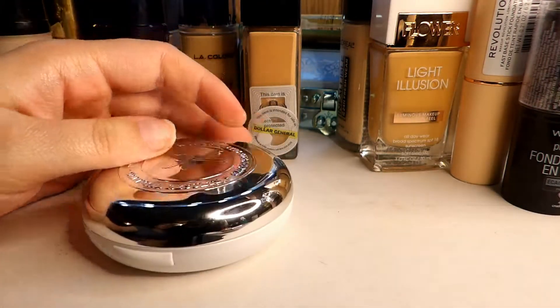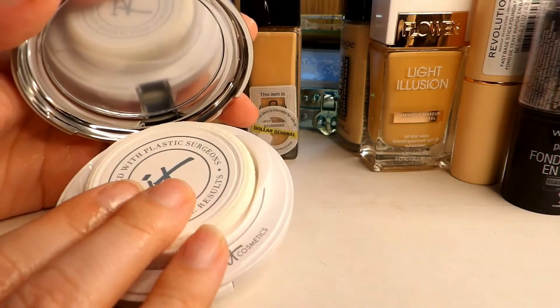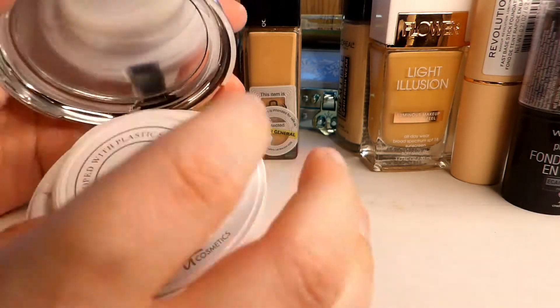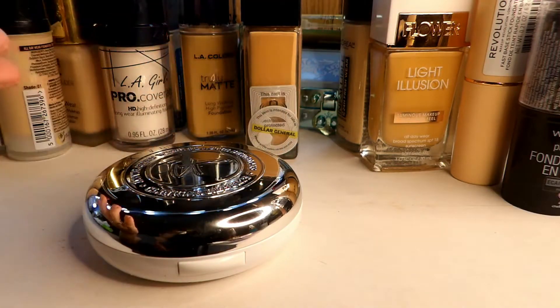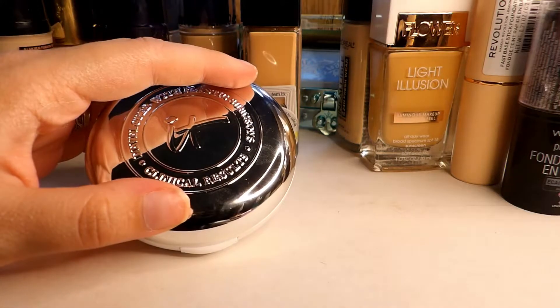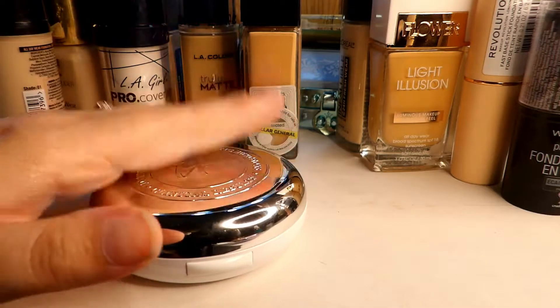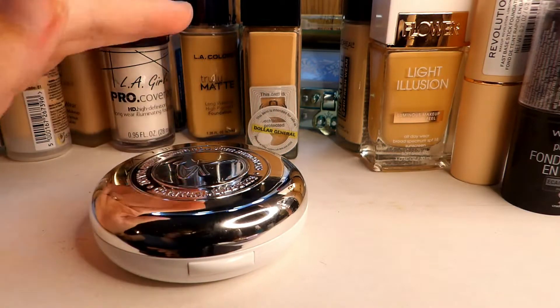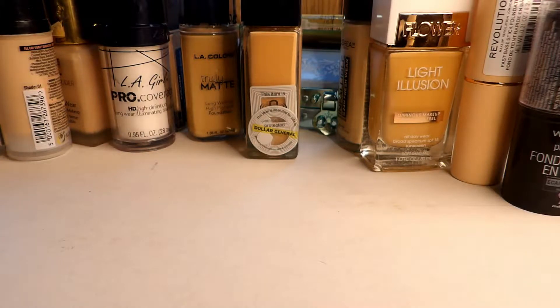I have the IT Cosmetics Confidence in a Compact. I purchased this at TJ Maxx and still haven't opened it. I didn't want to open it and have it go to waste when I clearly have too many foundations already. I'm holding on to this and hopefully now that I've decluttered some, I can open it and give it a try. If I don't like it or it doesn't match, I'll pass it along.